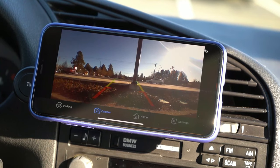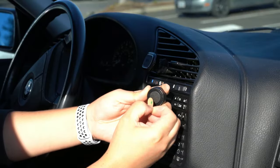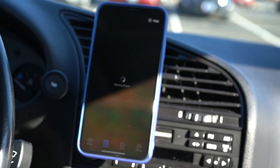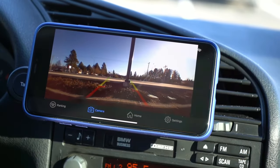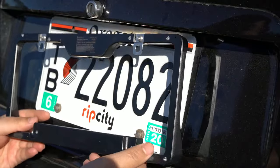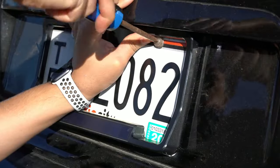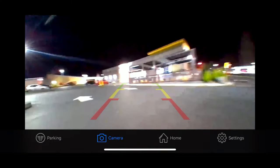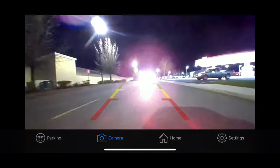Once it's set up, you'll have a clear view of what's happening behind you. With an upgraded wireless module and image processor chip, pictures are sent to your phone at 25 frames per second — smoother than a jazz solo on a Sunday morning. This camera is waterproof and works like a charm even in the rain. And if you're backing up in the dark, it's got upgraded infrared lights for those late-night adventures.